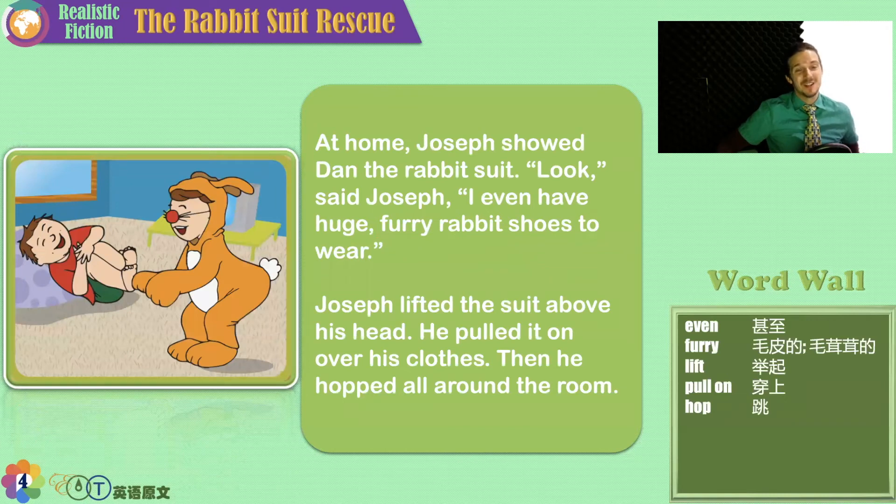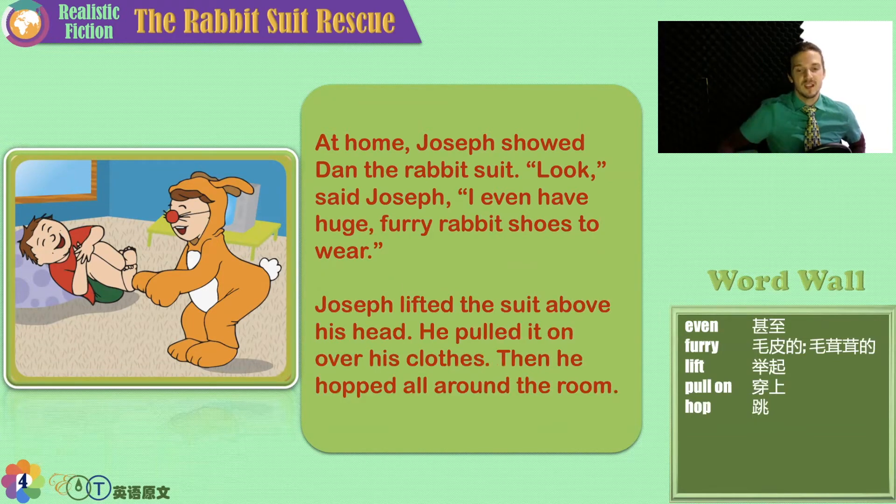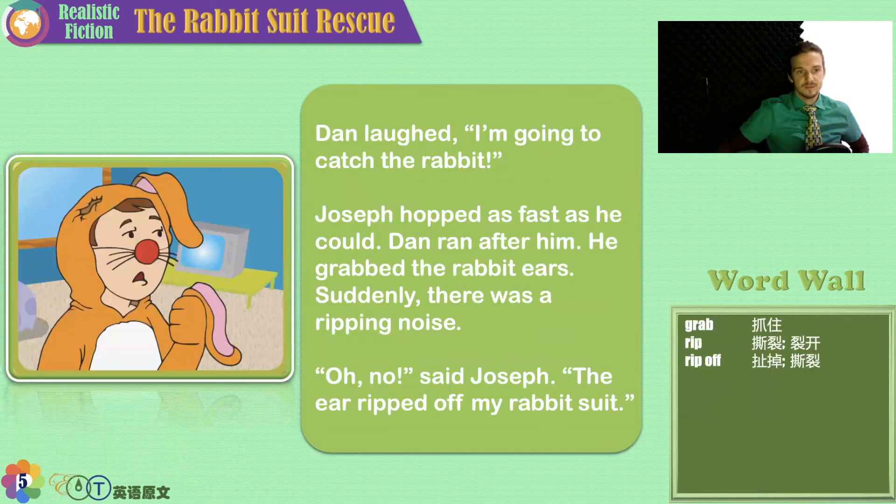And here we see Joseph and Dan playing together, a little too roughly, in the rabbit suit. Do you think something might rip? At home, Joseph showed Dan the rabbit suit. 'Look,' said Joseph, 'I even have huge furry rabbit shoes to wear.' Joe lifted the suit above his head, pulled it on over his clothes, and then he hopped like a rabbit all around the room. Look what happened — his shoe ripped off and his nose popped off.